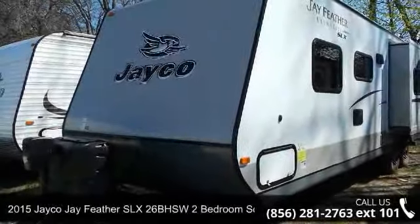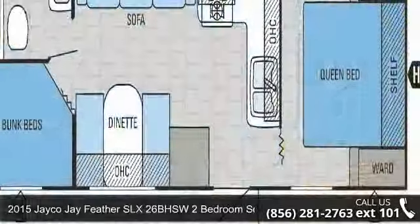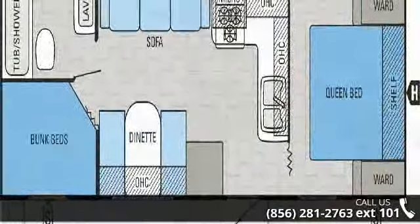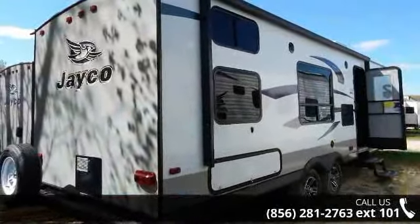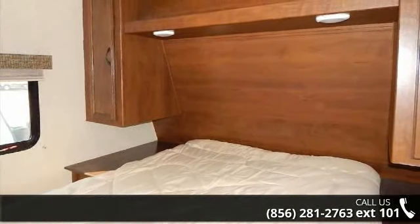Travel in style with this 2015 Jayco J Feather SLX. Whether you are planning on vacationing, adventuring, or just relaxing, this travel trailer does it all. This unit is perfect for those looking to maximize fuel efficiency but maintain all of the conveniences of a well-appointed, feature-packed RV.